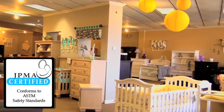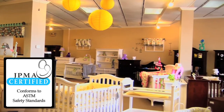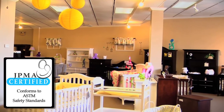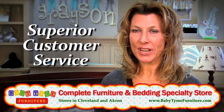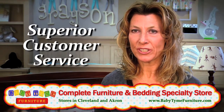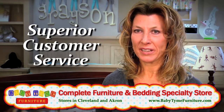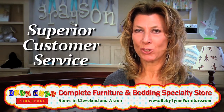All of our furniture is certified. We believe that your baby should be in the safest furniture that you can buy, and here at Babytime we offer that. We want you as our customers to feel that not only after you've made your purchase, we're still here and we care about you. We will always be here, and when you're ready for that next baby to come along, we hope that you come back to Babytime.